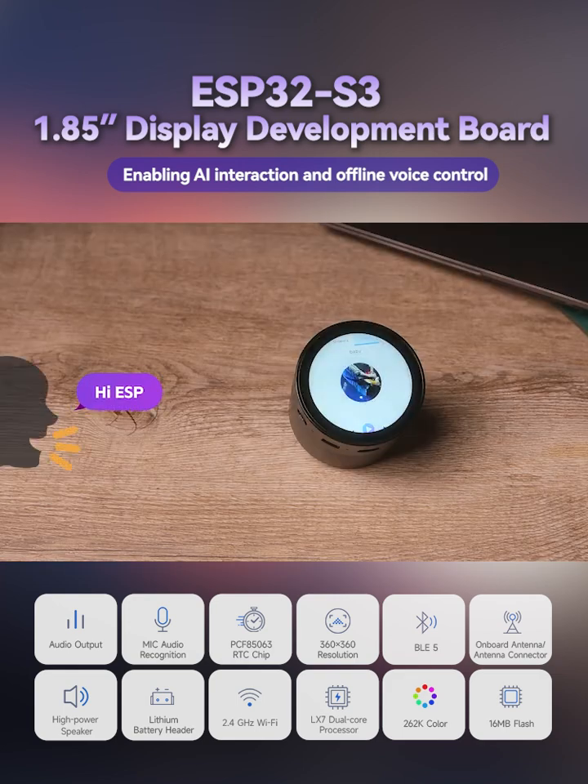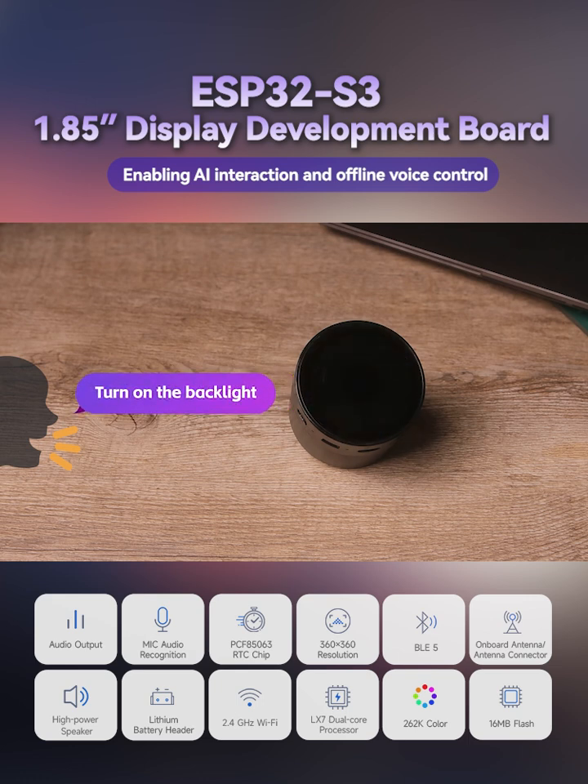Here is a live demo of the offline voice control: 'Hey ESP — turn off the backlight. Turn on the backlight. Turn off the backlight.' The device responds accurately to voice commands in real time.